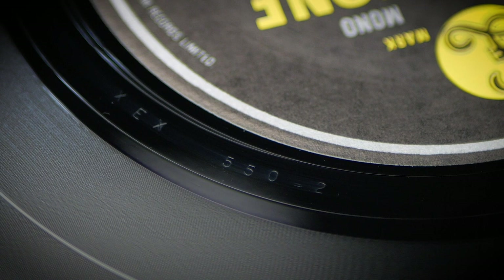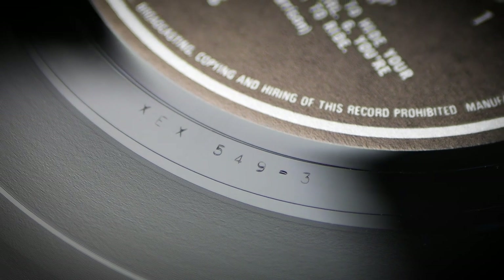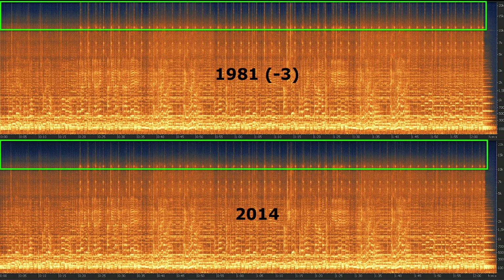Initial 1981 pressings of Help came, like the 1965 pressing, with Dash 2 cuttings on both sides. The original Side 2 tube cut survived on all 1981 pressings, but Side 1 was recut as Dash 3 midway through production on June 1st. This comparison of 'You've Got to Hide Your Love Away' is interesting. Although the dynamics are very similar, there's something going on in the high frequencies. Looking at the spectrograph specifically at the dots in the upper 10k range — those are the tambourine beats — in the 1981 cut they extend right to the chart's upper edge, but in the 2014 chart they fall quite a way short, pointing to the use of some noise reduction on the 2014 disc.